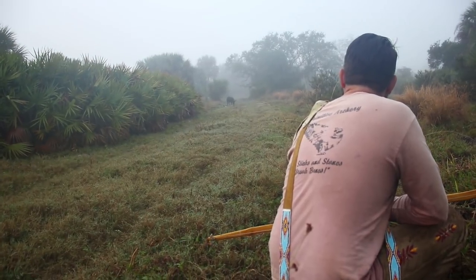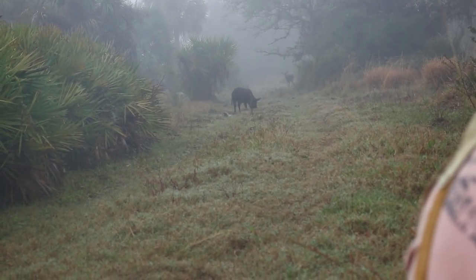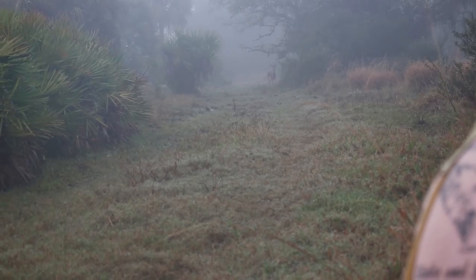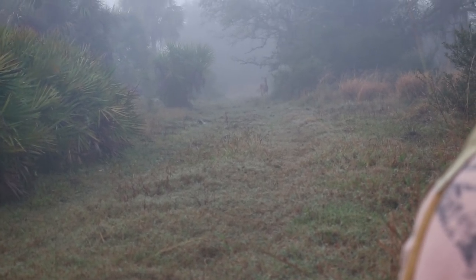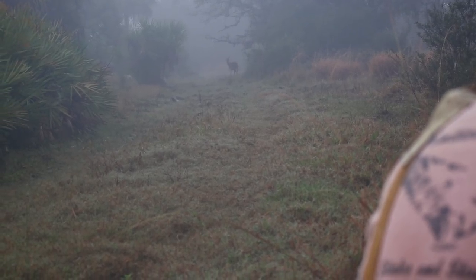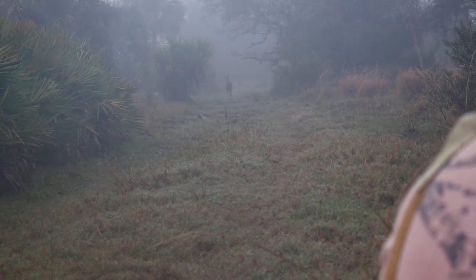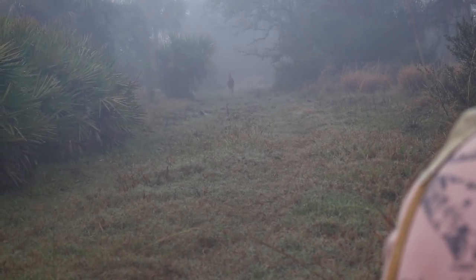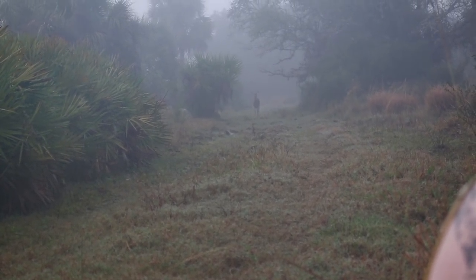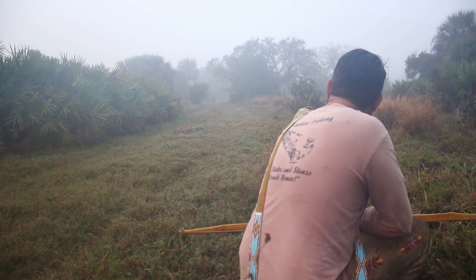I really wanted to show this next scenario because sometimes super unique stuff happens. We're walking along in really foggy conditions — there's a pretty nice boar — and all of a sudden a deer comes up and runs this big mature boar off. Sometimes just weird stuff happens when you're in the woods. Not a whole lot to learn here other than that sometimes things you never imagined happen to spoil the stalk. That deer sees us and is checking us out. It's deer season so I could shoot this deer if it comes in, but it's already on to us — that's the nature of a deer's awareness versus that pig that had no idea we were there.